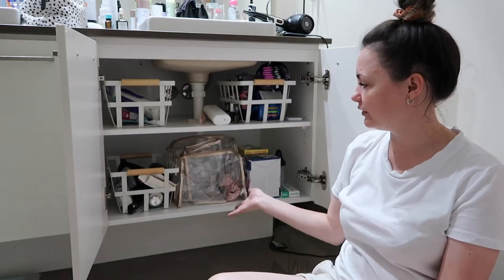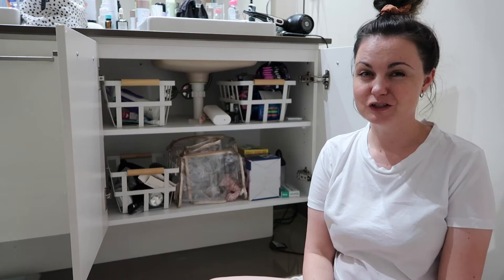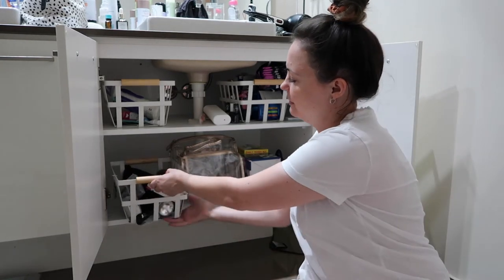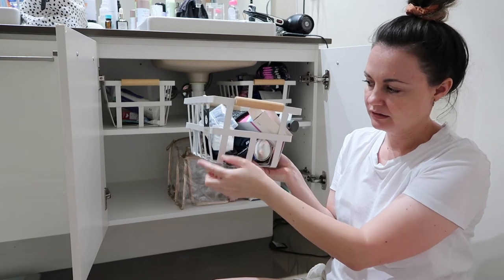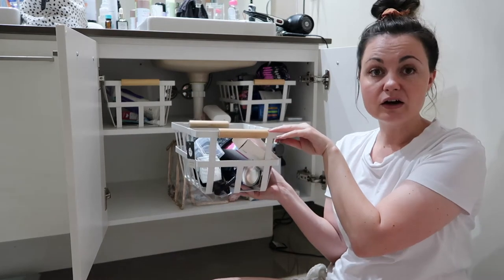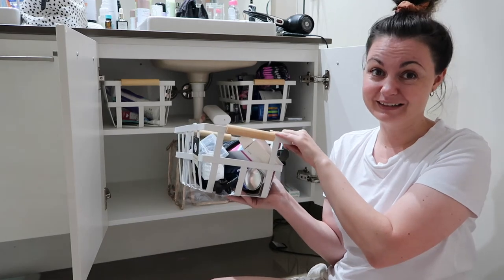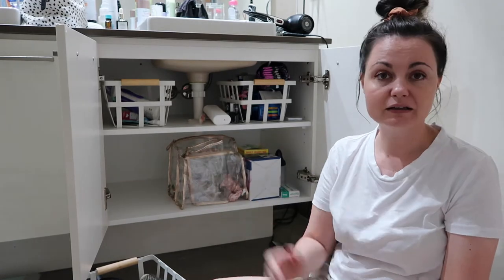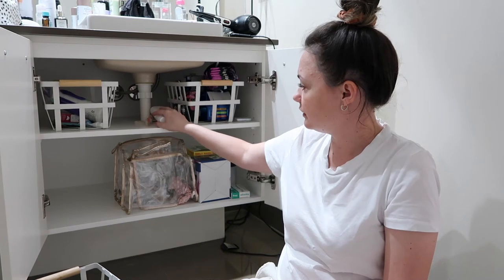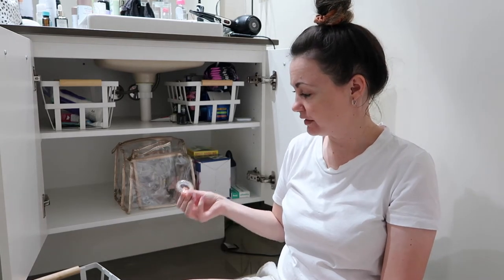Even though it looks quite organized under here, within each of the baskets there's just stuff kind of shoved in there. I've been finding it a little bit tricky to find things easily. It's quite full and smaller things can easily fall out because there are big gaps. Kyle said he wanted to put his stuff in the baskets, although he doesn't have anywhere near the amount that I do. I think I just want to take everything out - there's a random pair of tights!